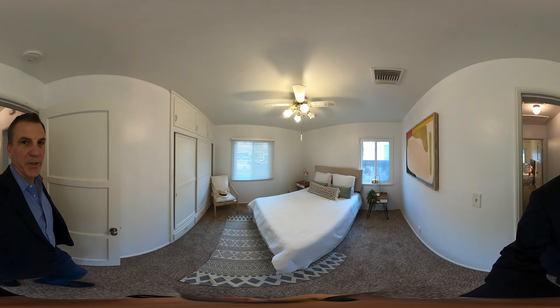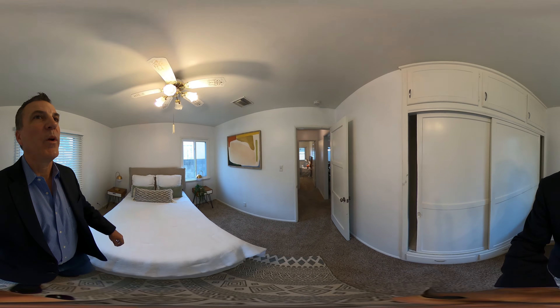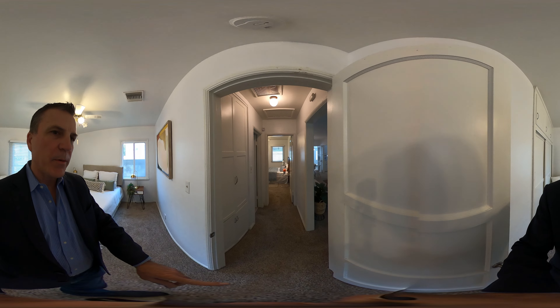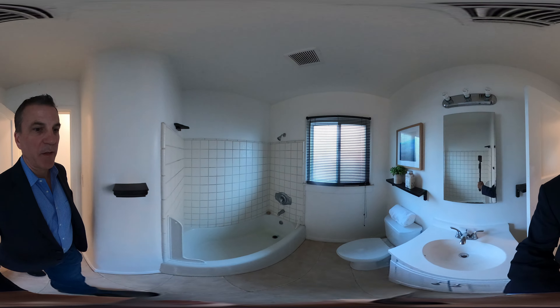So we have two bedrooms — traditional valley layout. You have one bedroom in the front, one in the back. They have newer windows. I pulled up the corner of one of these floors and I did see wood. I don't know what the condition's like, but there's potentially some wood flooring under there.